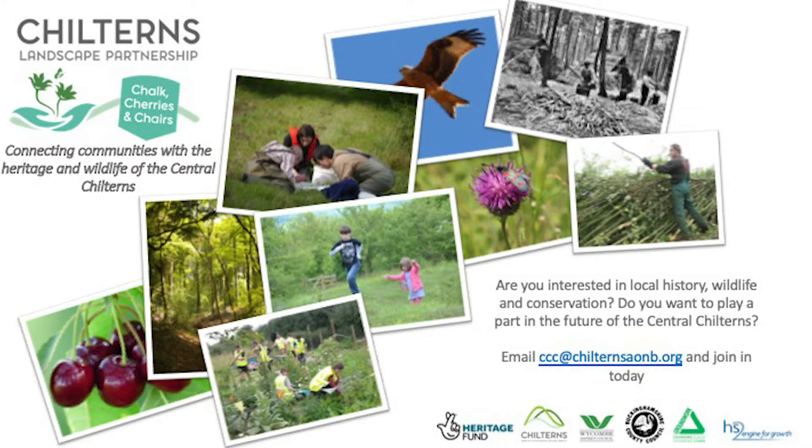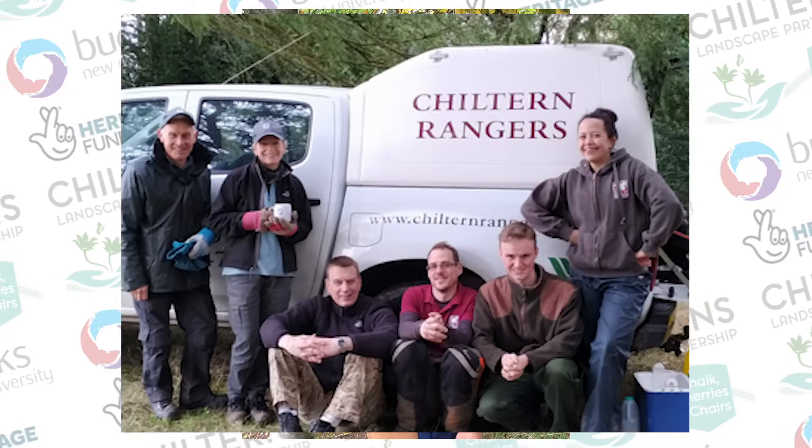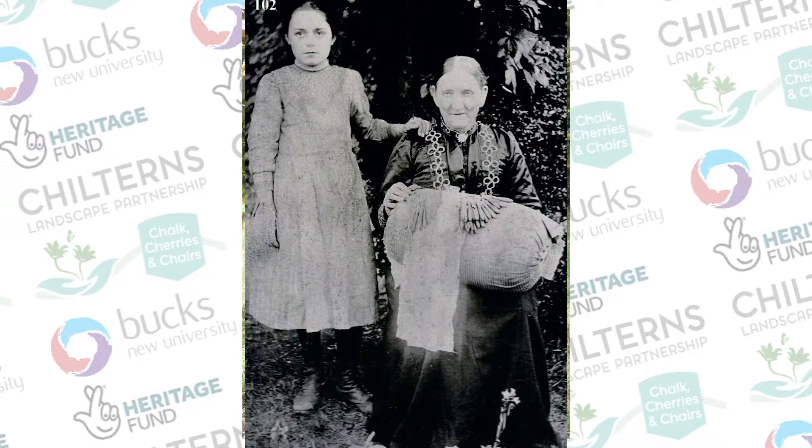Chalk, Cherries and Chairs, which is supported by the National Heritage Lottery Fund, is encouraging people to get involved in documenting the heritage, conserving the wildlife and the landscape of this beautiful and fascinating region. Our volunteers working on Woodlanders are investigating the lives of men, women and children who made their livings in villages and woods, in trades such as chair making, lace making, straw plaiting and tambour beading.